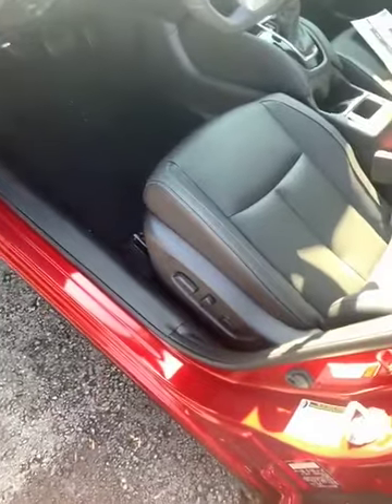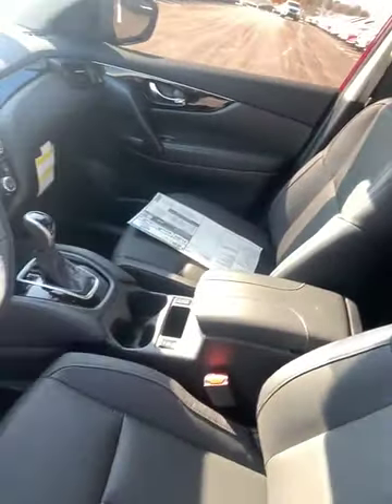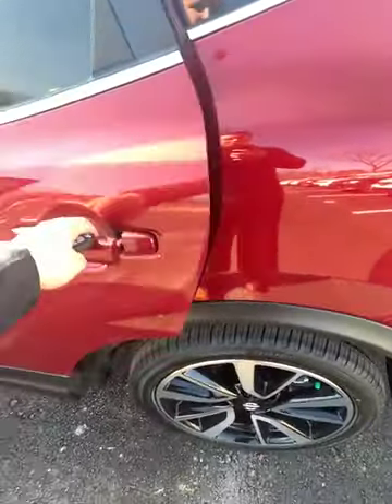The driver seat is eight-way power with lumbar support. You have power mirrors and black leather interior on this one.